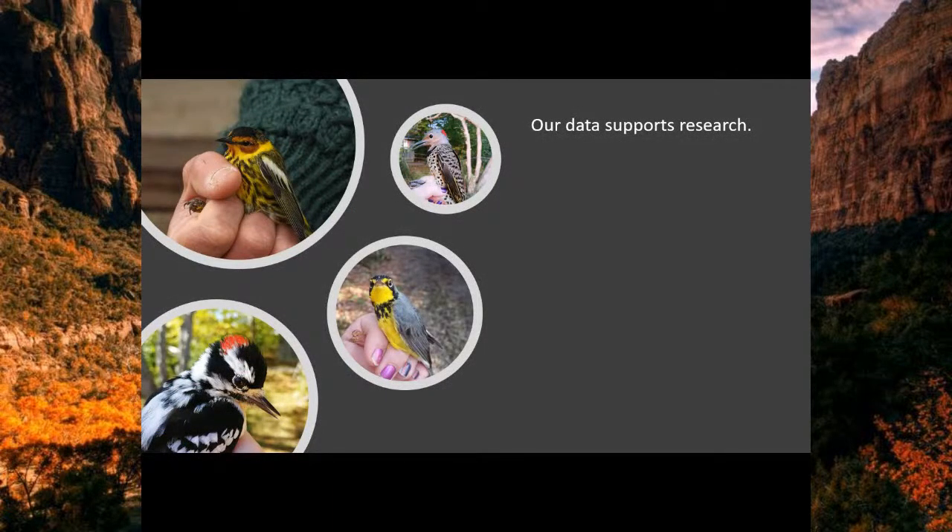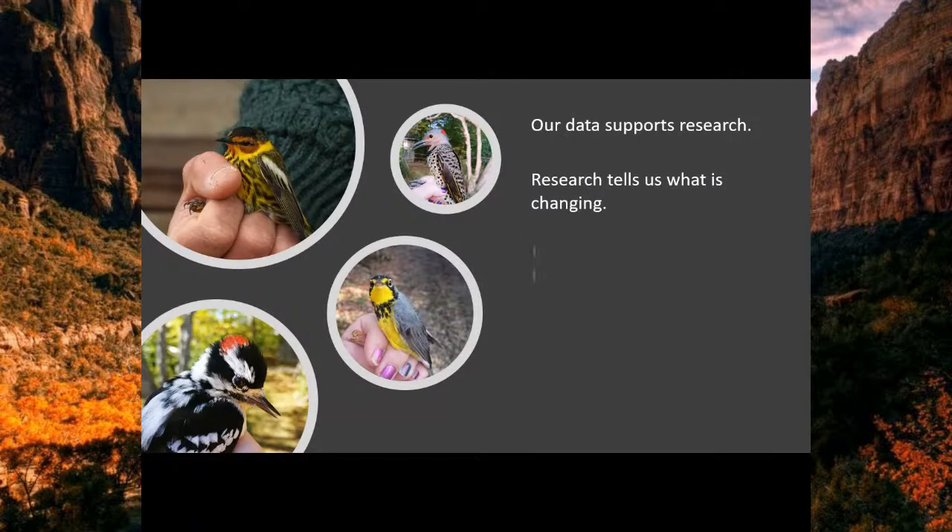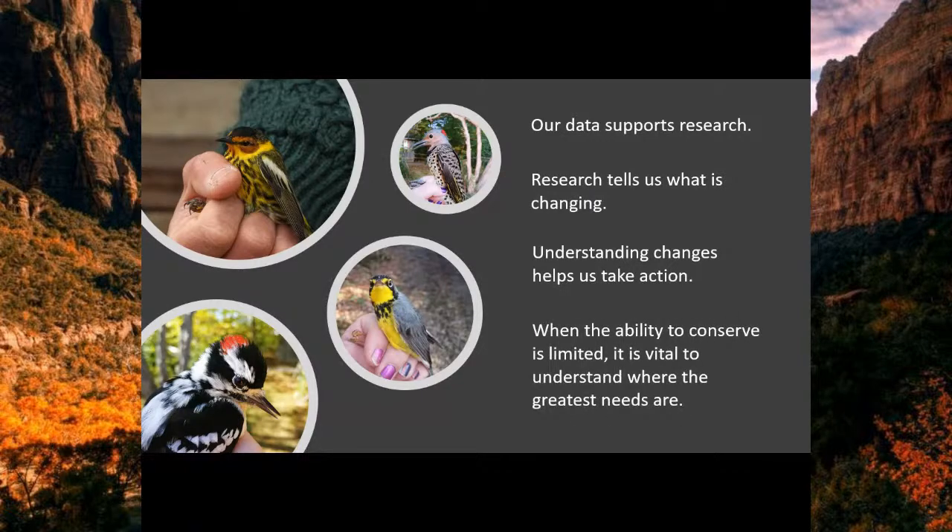Our data goes to support research — researchers can access our information. As we saw with the Junco in South Carolina, it gives us information about where birds are, how long they've lived, and what they're doing. The research tells us what's changing in the world. Because birds travel the world it gives us a bigger picture. If we studied field mice we'd only learn what's happening in that field. That's why birds are such a good subject for study. When we understand what's changing on our planet, it helps us decide what actions to take.